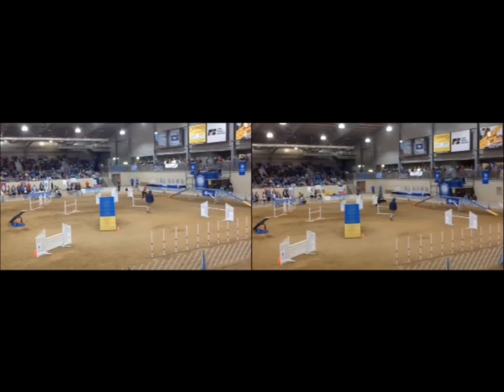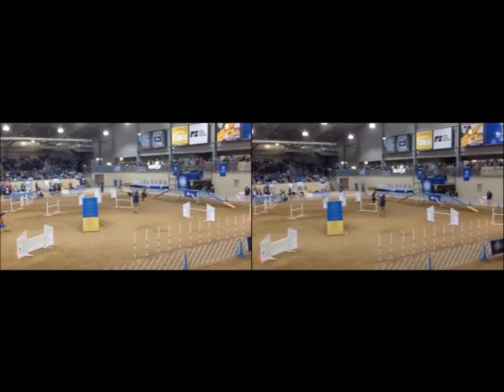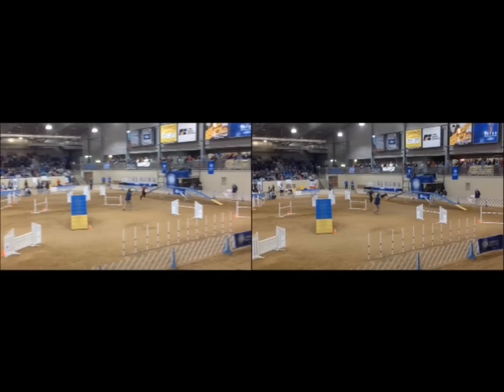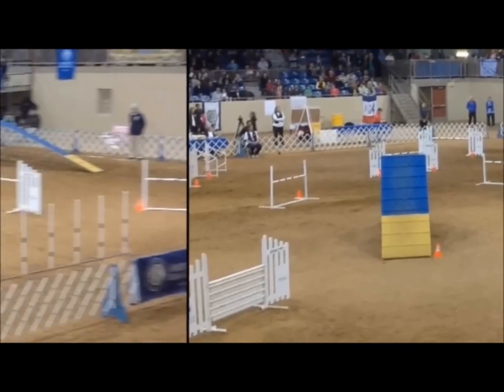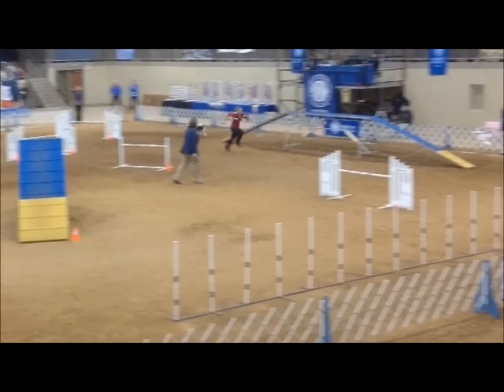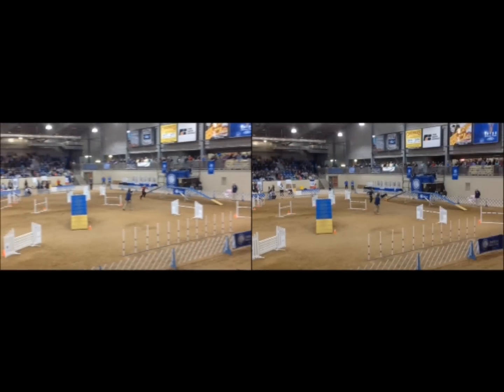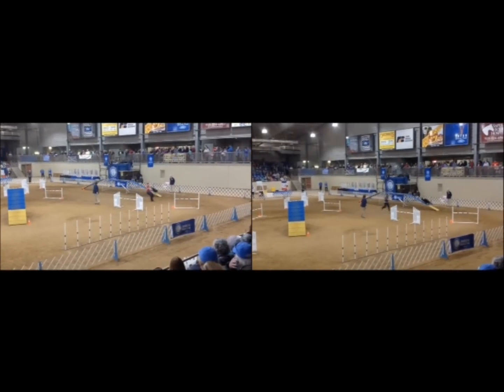Here's where we can see the true speed of that running dog walk. When Pace gets his front two feet on the dog walk, Solar is still a stride back. But watch what happens — with that running dog walk, Solar has now passed Pace on the dog walk, even though they started a stride behind.